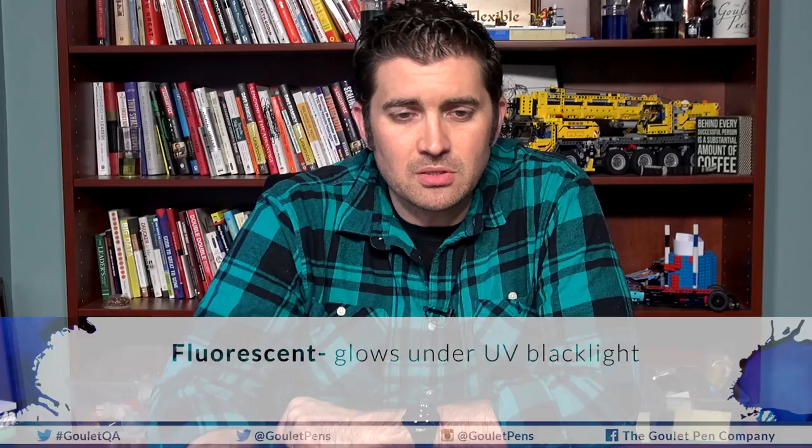The next one is water resistant — partially or fully waterproof, not necessarily forgery resistant, so you might be able to bleach wash it, but in normal writing it's not going to wash away easily with water. Next is fluorescent, which actually glows under UV blacklight — it has some sort of UV reflective component to it.